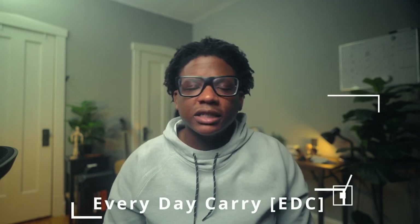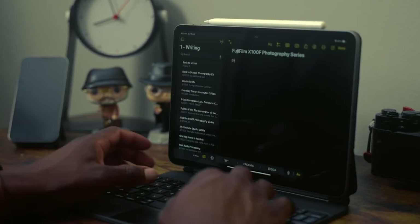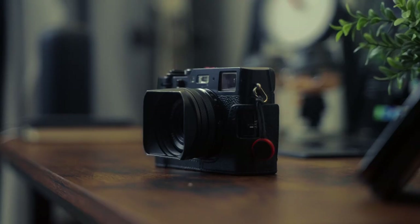Today I'm taking another crack at the everyday carry, but this one is the commuter edition. These are everyday carry items that you won't want to leave home without, whether you are a student, a photographer, artist, or in between your starter and dream job — these items are sure to enhance your daily routine.